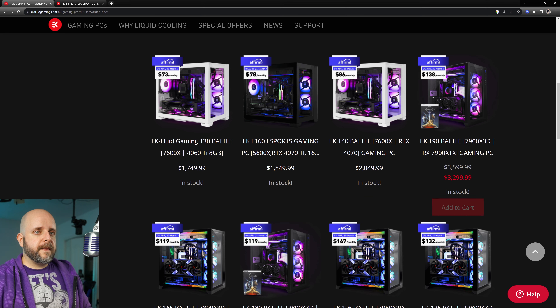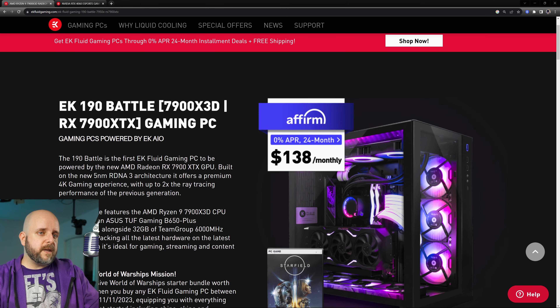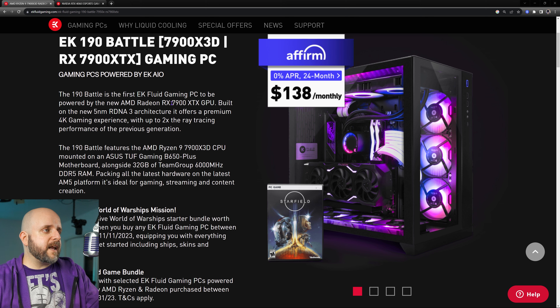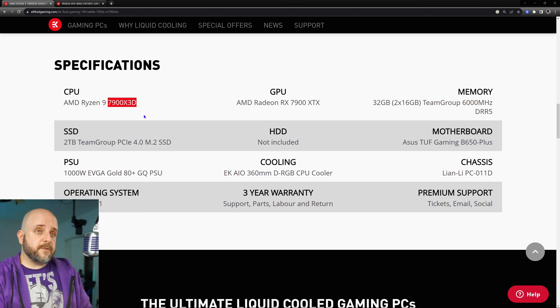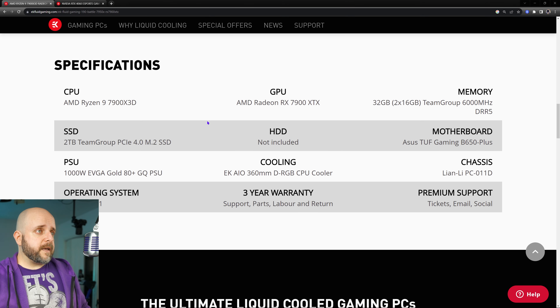Once we get up to the higher-end systems here, this one is in the standard O11 Dynamic, larger than the O11 Mini. It's powered by the 7900 XTX and a Ryzen 9 7900 X3D. I'm not a huge fan of the 7900 X3D — they should have gone with eight cores with 3D V-Cache and four cores with standard cache; instead they went six and six. So you actually get less gaming performance from it than the 7800 X3D, which costs less. But this system is otherwise really, really nice for $3,299, and you're getting some of the best of the best.